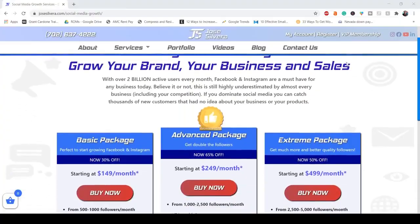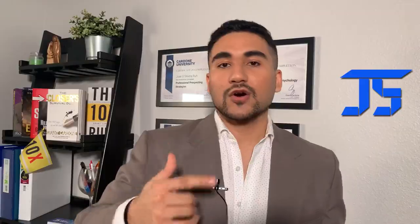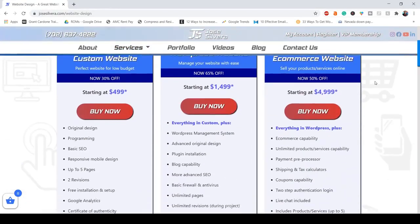A fixed header will follow your visitor throughout the website, and the header is a critical part of your website because it shows the phone number, the logo, the navigation menu, and the social media icons. You always want those elements to be visible and clear to your audience.